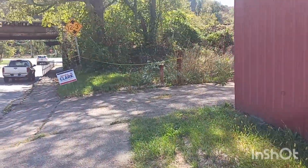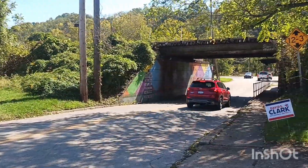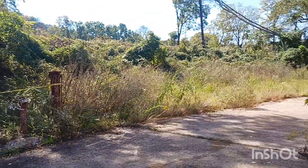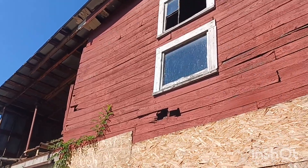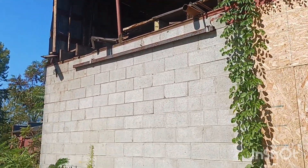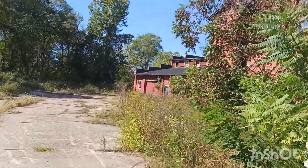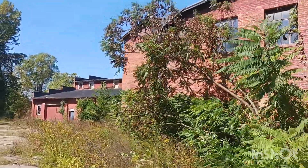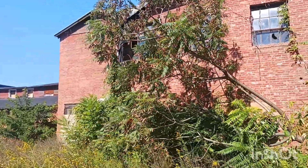We'll walk around back and see what's going on. It's so busy here. A lot to it, isn't there guys — I didn't think it was this big, but it's huge.